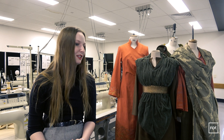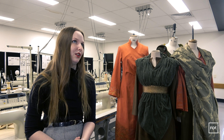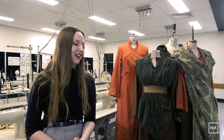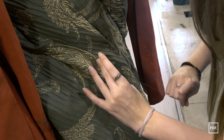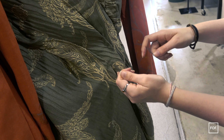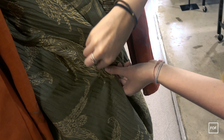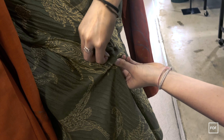I've employed a mixture of zero waste design — using a whole piece of fabric and not having any cut-offs. I've done embroidery, painting, and a lot of bespoke techniques like binding hems to make sure it's very durable, wearable stuff.